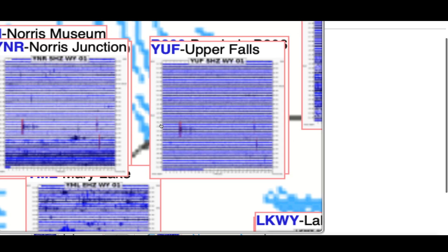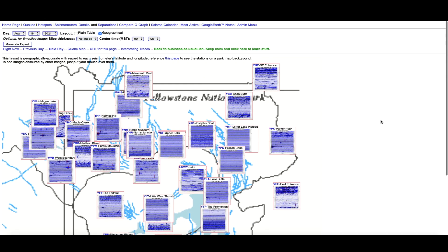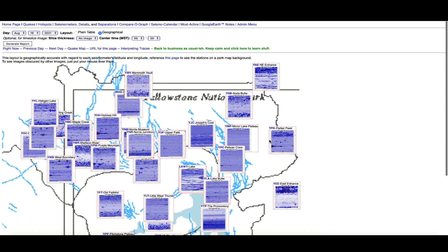Hopping over to the Yellowstone supervolcano caldera, looking at the seismographs that monitor the mighty supervolcano. There's a little bit of earthquake activity scattered around the caldera on some of the seismographs, but not all. There's a little bit of magma intrusion here and there, especially at the lake on the northeastern side. For the most part pretty quiet, but any time you have activity at a supervolcano, you've got to keep in mind it is a supervolcano.